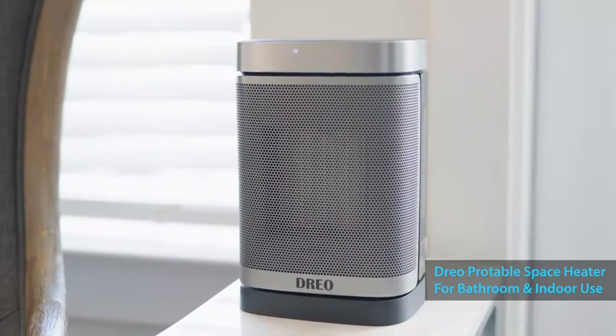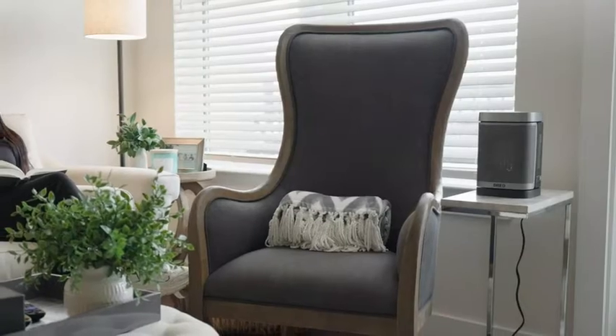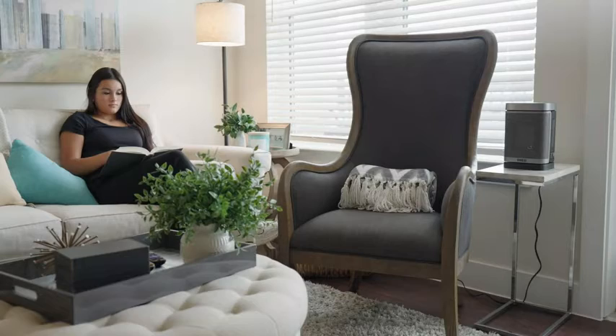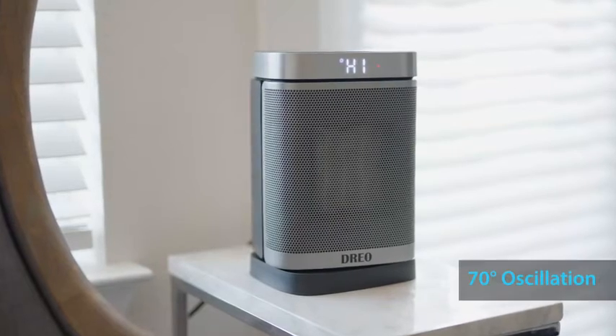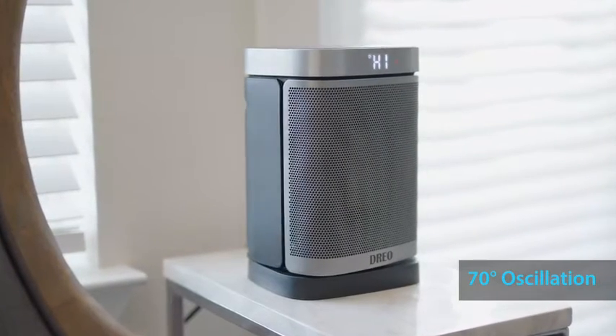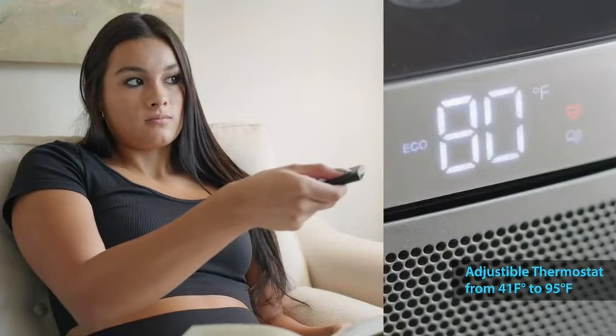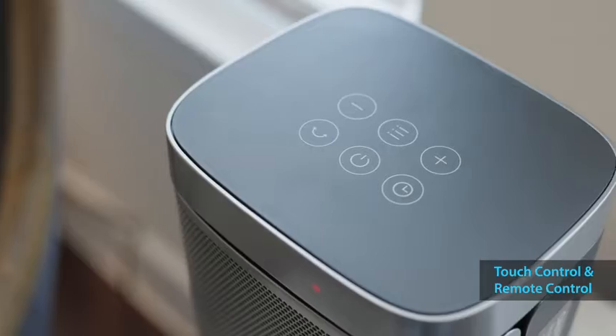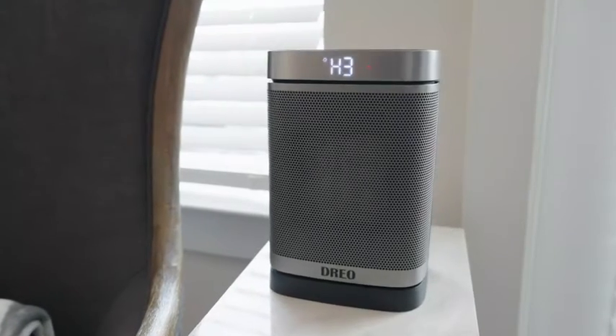The Dreo Portable Space Heater is an ideal way to heat your room and get the most convenient environment for enjoying the colder months of the year. With 70 degrees of oscillation, an adjustable digital thermostat, LED display, convenient touch control, 3D heating modes, and a fan mode,